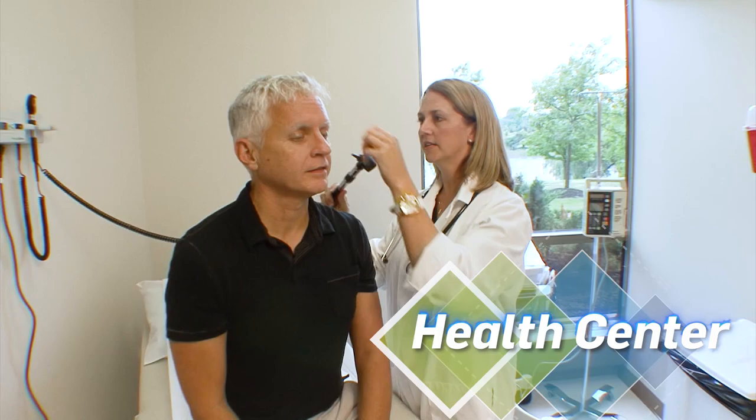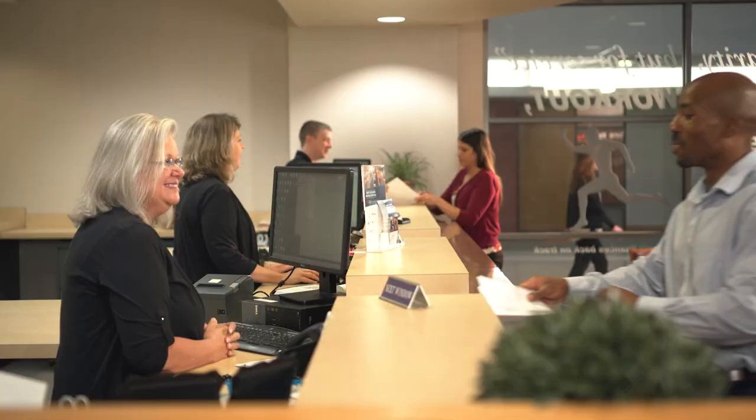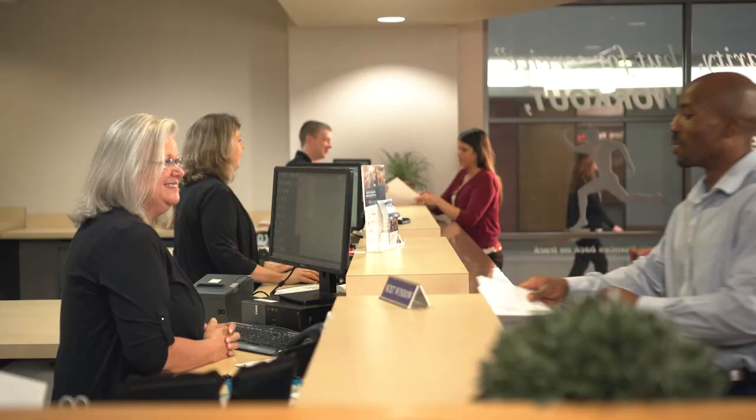The on-site health center is available when associates need medical assistance. A credit union and ATMs are also available on-site to make life outside of work a little easier.